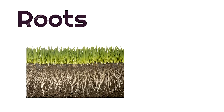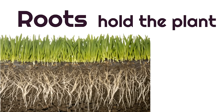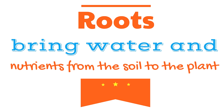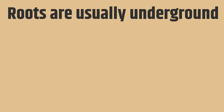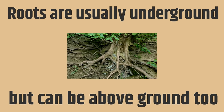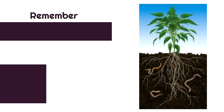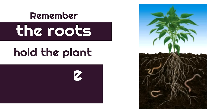Roots have a special job. Roots hold the plant in the soil — the soil is the dirt in the ground. Then roots bring water and nutrients from the soil to the plant. Roots are usually underground, but can be above ground too. Have you ever seen a tree where the roots are above ground? Remember, the roots hold the plant to the soil.